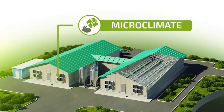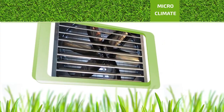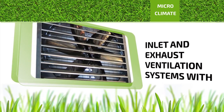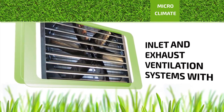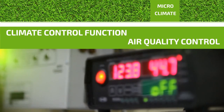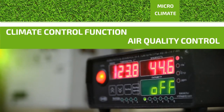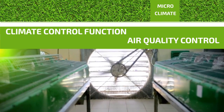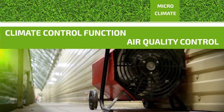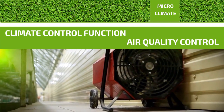Microclimate. A comfortable microclimate is provided by an inlet and exhaust ventilation system with climate control function and air quality control. Heating is provided using electricity or gas-powered heat generators.